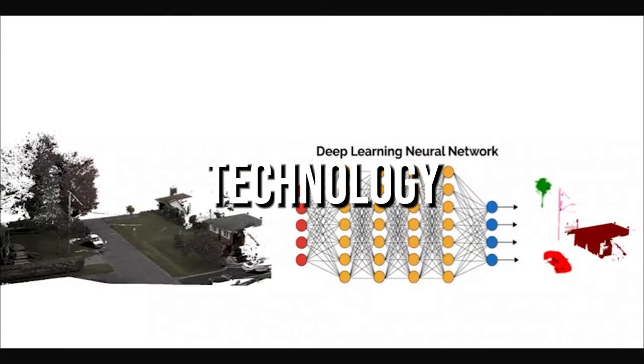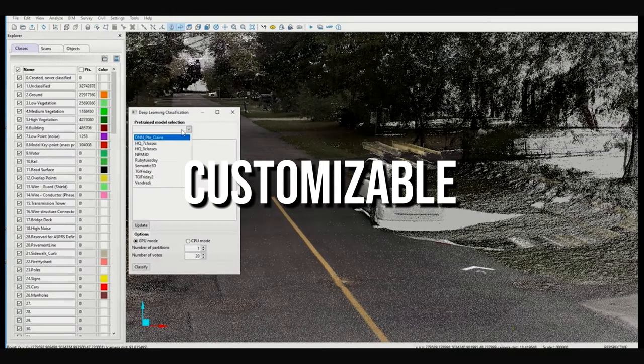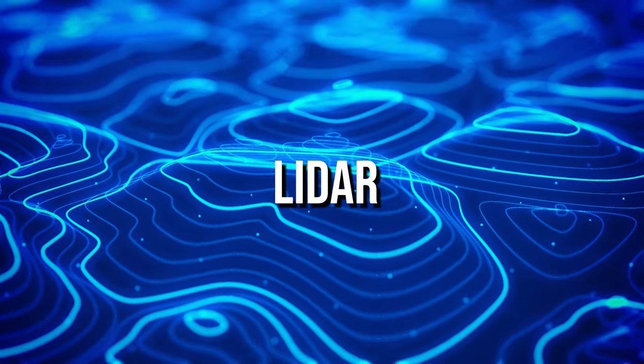At the forefront of technology, Vision LiDAR employs deep learning for semantic segmentation, customizable to your needs. Create 3D models, conduct surveys, and map with precision. Vision LiDAR caters to diverse LiDAR applications.